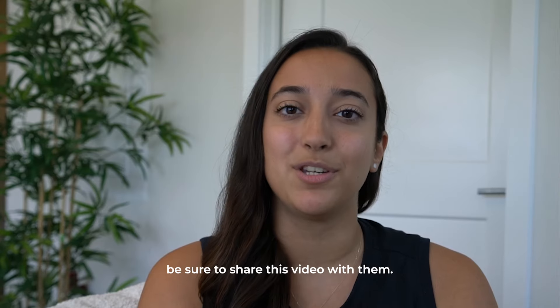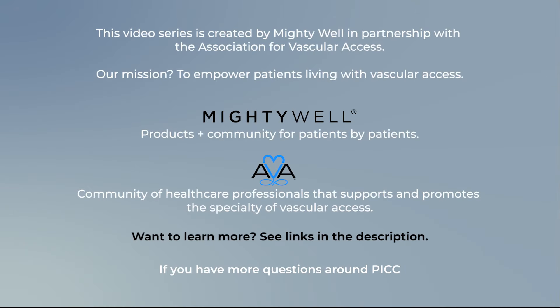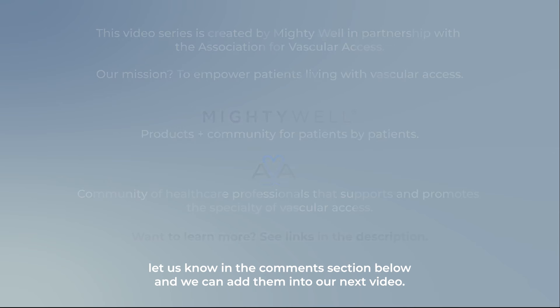If you know someone getting a PICC, be sure to share this video with them. If you have more questions around PICCs and other types of vascular access devices, let us know in the comments section below and we can add them into our next video. Thank you.